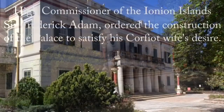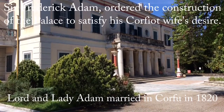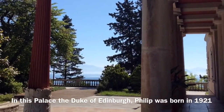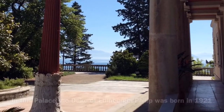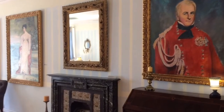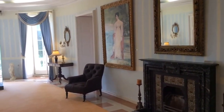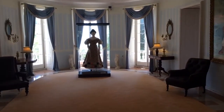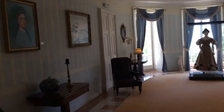The villa on the estate was built as a summer residence for the British Lord High Commissioner and his second wife, Nina, although they had to vacate the villa in 1832 when Adam was sent to serve in India. Several royal births have taken place at the villa, including those of Prince Philip, Duke of Edinburgh, on the 10th of June 1921, and Princess Alexia of Greece and Denmark on the 10th of July 1965.